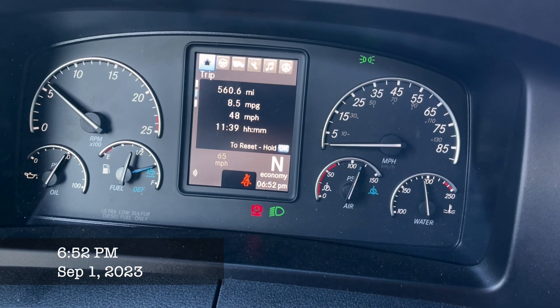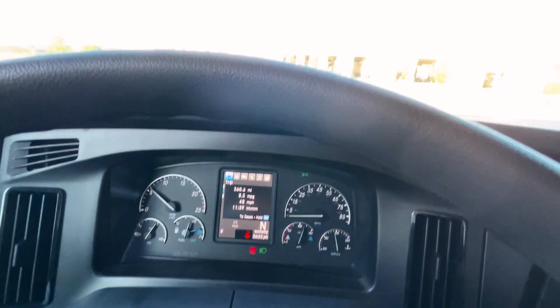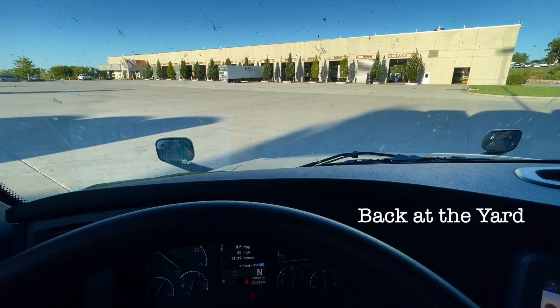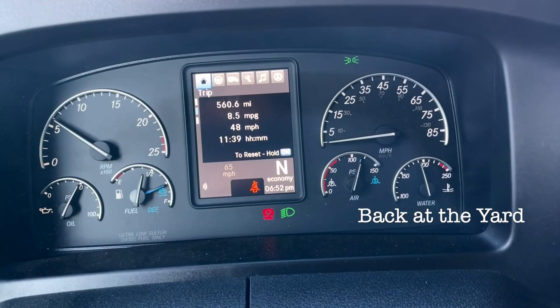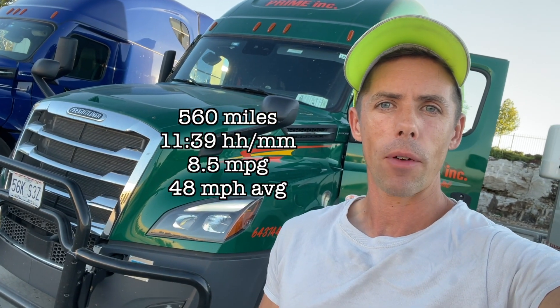11 hours and 39 minutes for an average of 8.5 miles per gallon. 560 miles, about 11 and a half hours. All three of us got out. The guys got to learn descent control with their Jake brakes, got introduced to their paddle shifter, figured out their cruise control, pulled a loaded trailer — very successful day for them. And they got to do a securement, as we saw. Pretty fun day for us. We'll finish delivering this in a couple days after the holiday weekend, get this to Pittsburgh, Kansas on Tuesday.